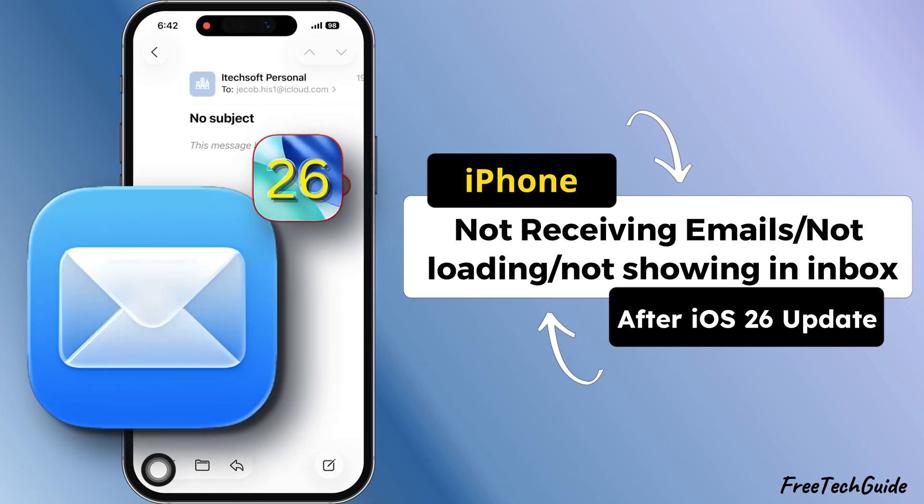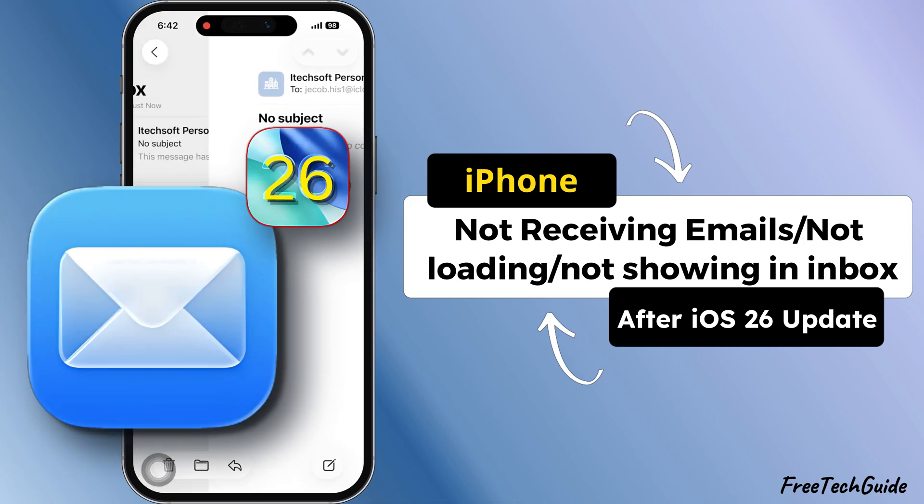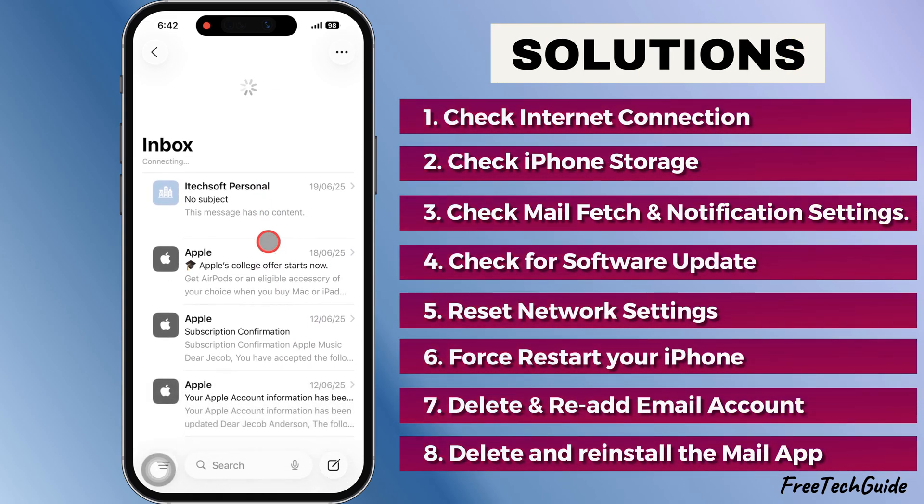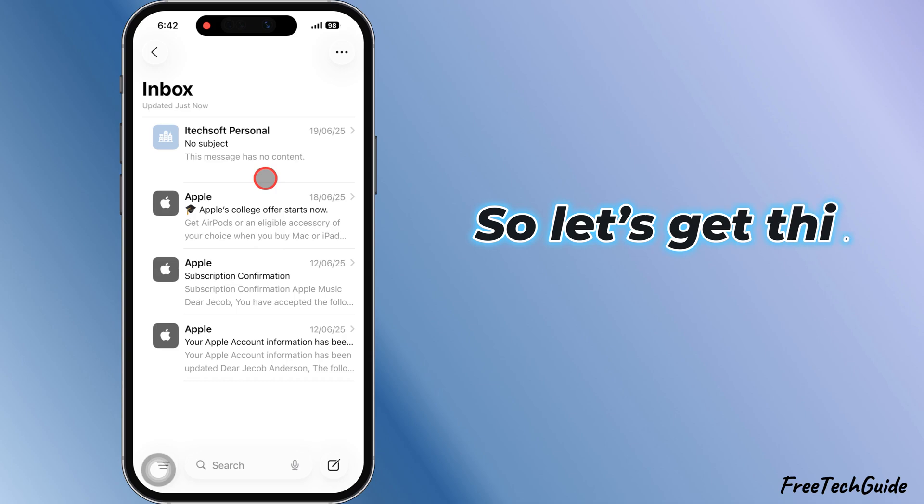Your iPhone mail app not showing any emails or acting like it forgot how to receive them? Don't trip. In this video I'm gonna hook you up with some quick and easy ways to fix that mess. So let's get this started.